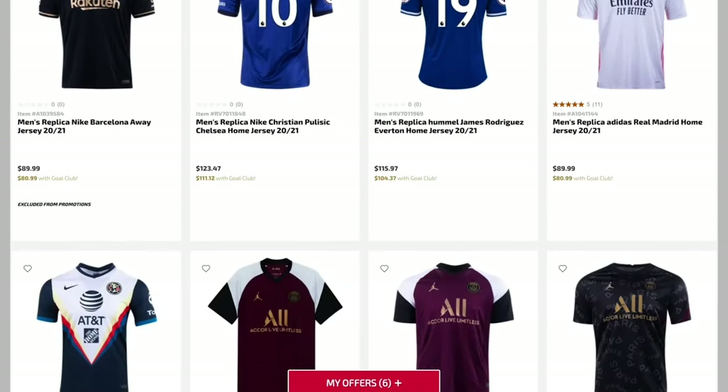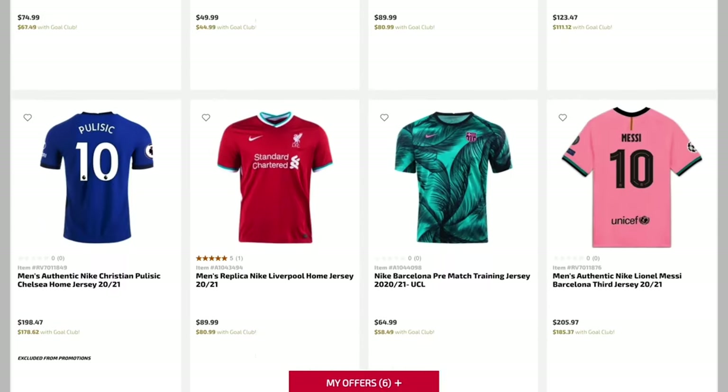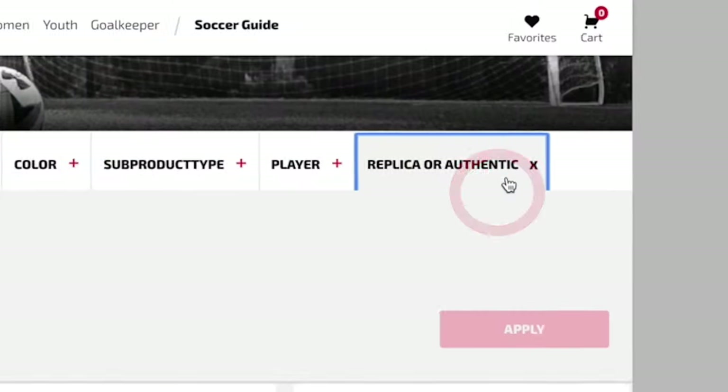Official fan jerseys are probably the best way to show support for your favorite club or player. Here at Soccer.com we carry hundreds of official club and national team jerseys, and one of the questions we always get asked is: what's the difference between an authentic fan jersey and a replica fan jersey?